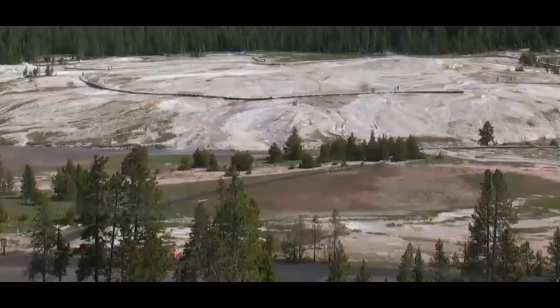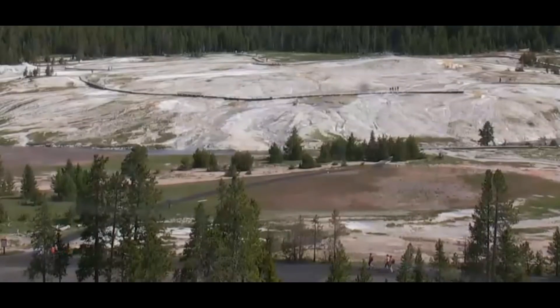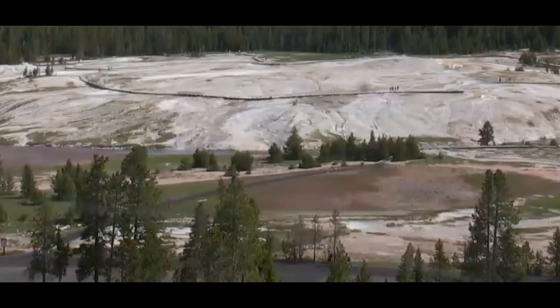Hi everyone, I'm Mary with Mary Greeley News. Thank you for joining me. This is the current live image of Old Faithful from their webcam. I wanted to show you Old Faithful because it looks like the rocks to the left of Old Faithful where the water comes out have grown slightly.